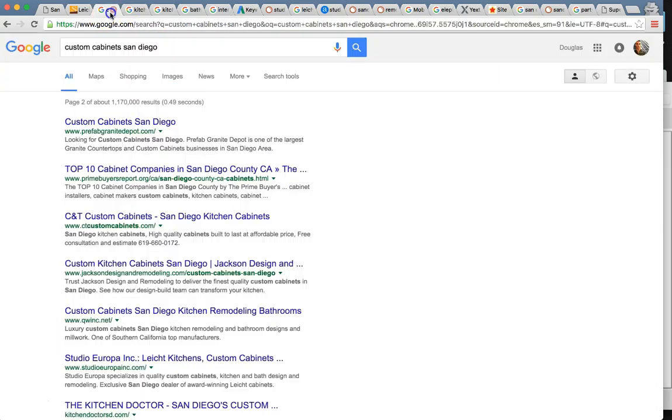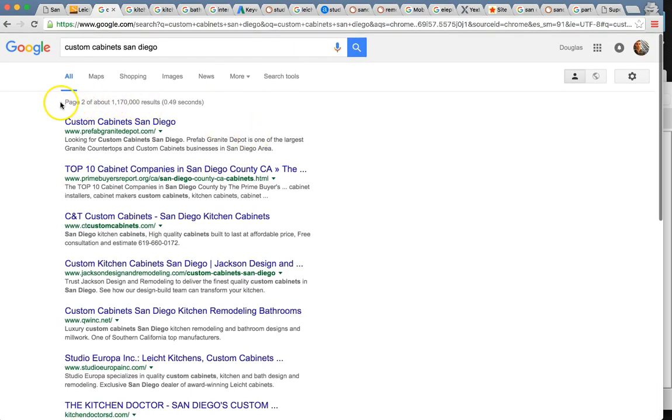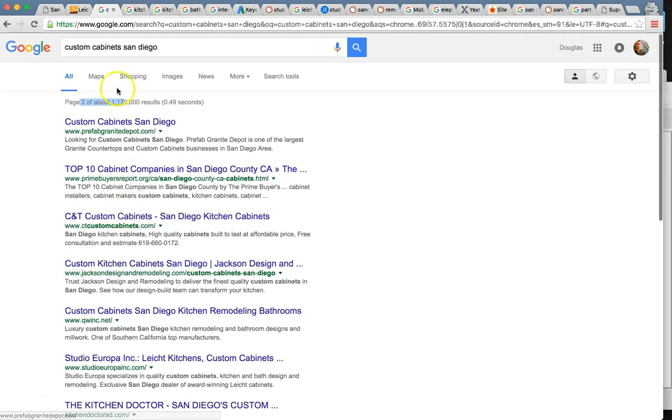First I'm going to go over the ones that we did not find you in, or it was a challenge to find you because you weren't on page one. For custom cabinets San Diego, you're ranked on page two — you're right here at number 16. So you're ranked number 16 on page two for custom cabinets San Diego, which is a very profitable keyword. If you're on page one, you could be pulling some serious leads from this one keyword, but the ranking is holding you back on this one.